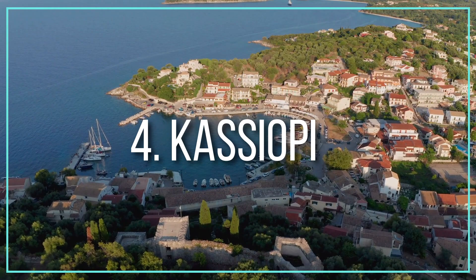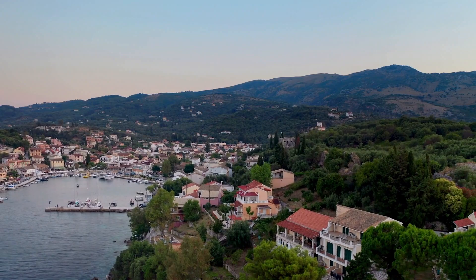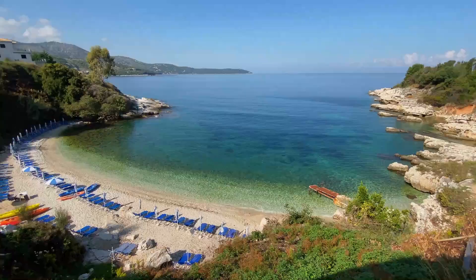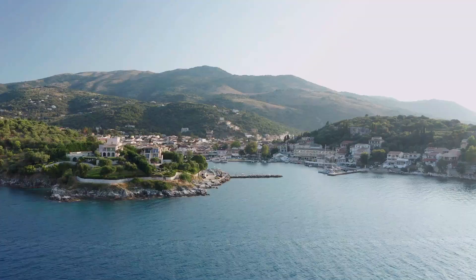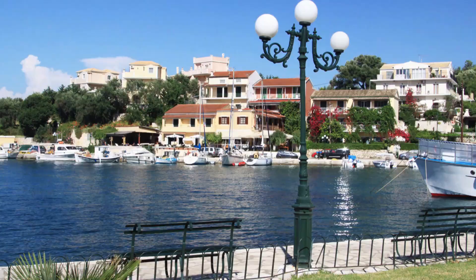Number 4: Cassiope. Cassiope is a picturesque town on a small peninsula on the northeast corner of Corfu Island, roughly 36 kilometers to the north of Corfu Town. Cassiope is the largest village in the island's northeast, and its uniqueness lies in a blend of beautiful landscape and rich history. Mount Pantocrator and slopes covered in olive trees, grapes, and citrus plantations provide a spectacular backdrop for a holiday in Cassiope.